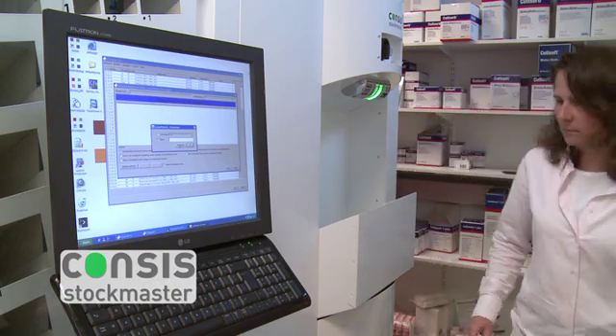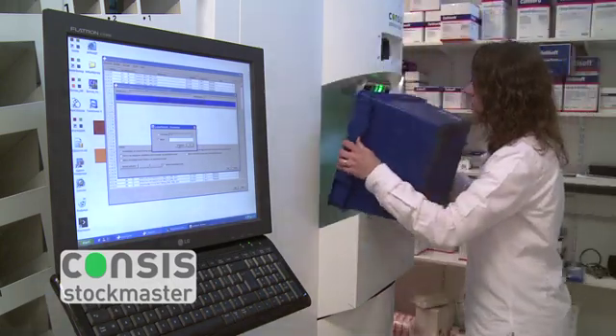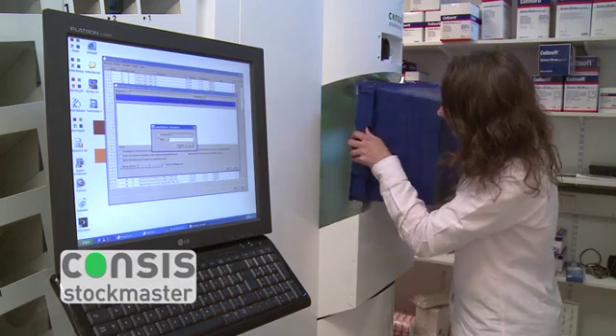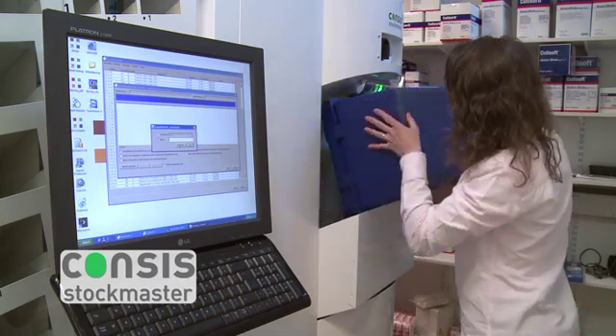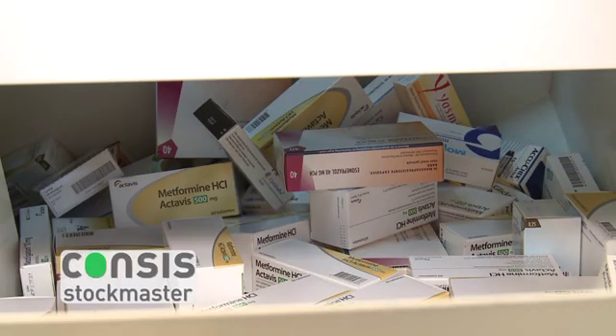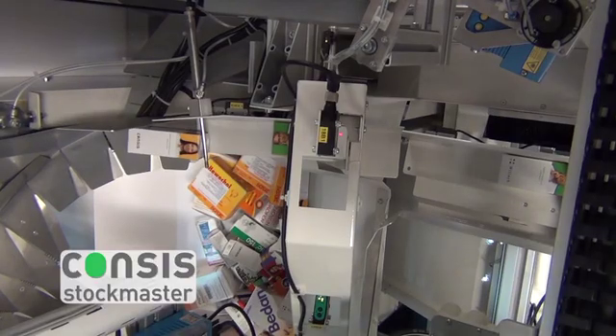Stocking is carried out fully automatically using the Consys Stockmaster. Up to 240 packs can be stocked per hour. Simply place the goods in the funnel and the Consys Stockmaster takes care of the rest, so your staff are free of routine tasks and can use the extra time to advise and serve your customers.